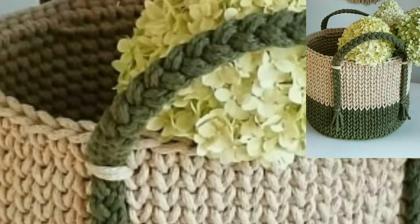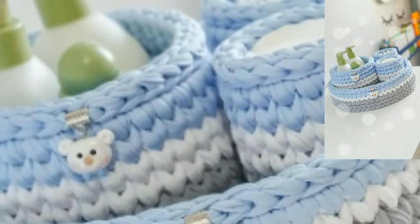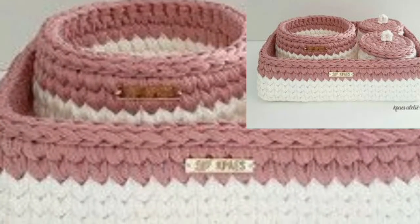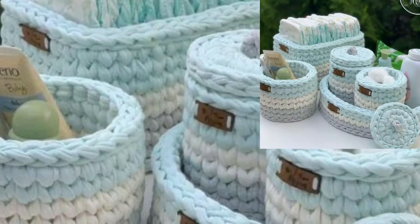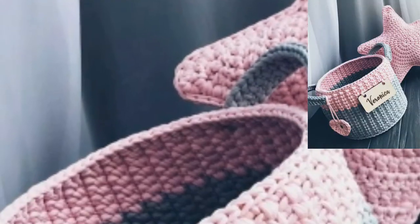Hey everyone, assalamu alaikum, how are you all? I hope all my lovely viewers will be fine. May Allah bless you and keep you happy. Welcome back to my channel, free patterns video. Today I'm sharing with you the most beautiful, unique, and glamorous crochet basket designs and ideas. These articles are so stunning, gorgeous, and trendy.